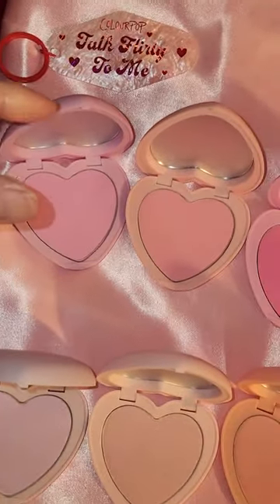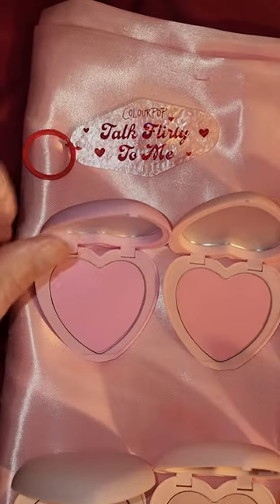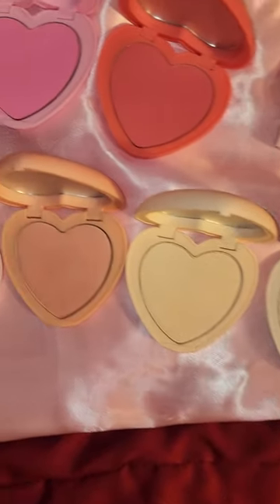Next, on to the blushes. This one is called Cupid's Bow — you know, cupid's bow like your mouth, but it's a blush. It's nice and smooth to touch. This one is subtle — see how subtle it is. This is for a little bit lighter skin tones than me, probably paler skin tones. I just won't be able to pull this off, but I like the feel of it.